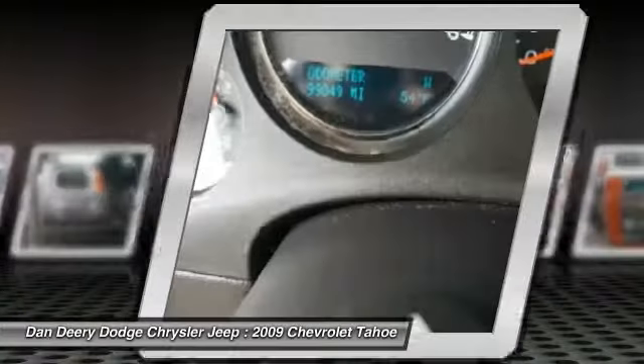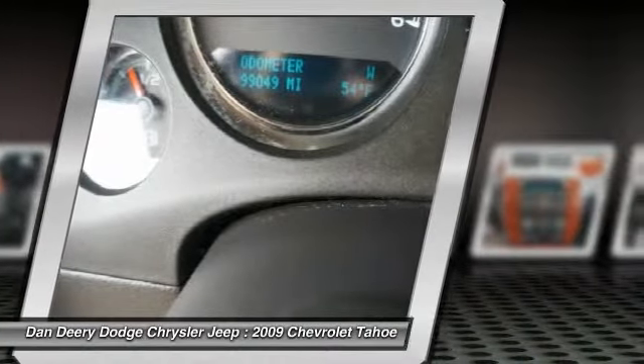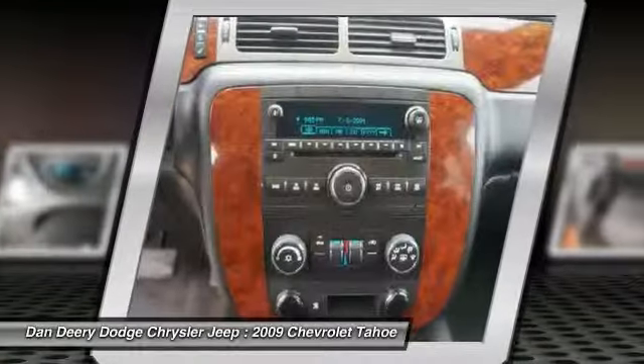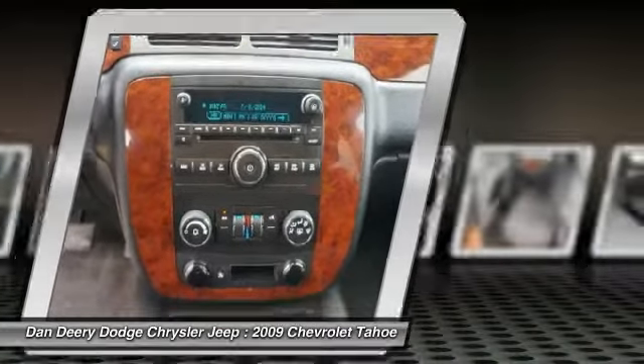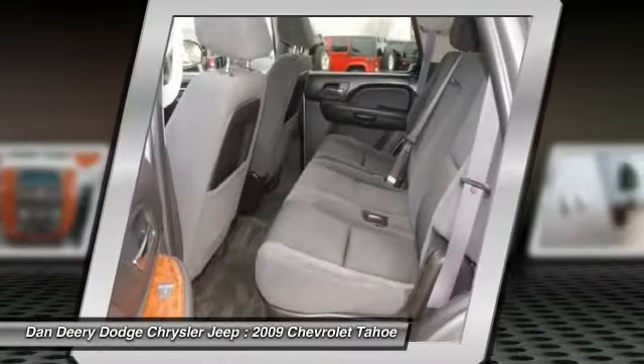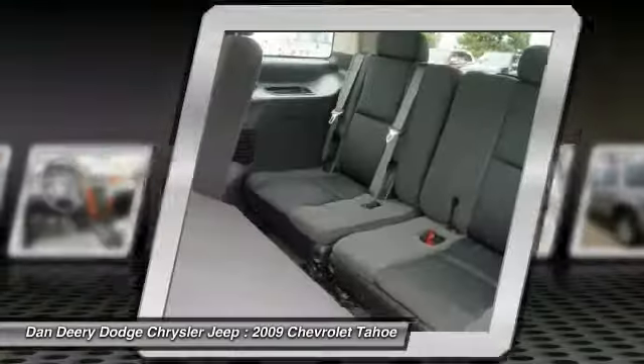It is nicely equipped with features such as Tahoe LT 4WD. It's a local trade, and you want more — you get more. JD Power and Associates gave the 2009 Tahoe 5 out of 5 power circles for overall initial quality design score. Price this terrific Tahoe at a fantastic price that you can easily afford.